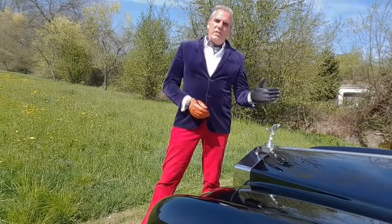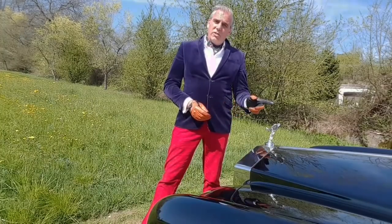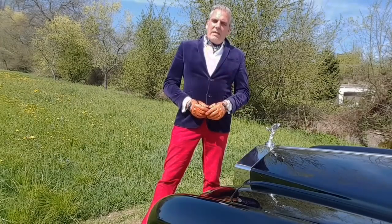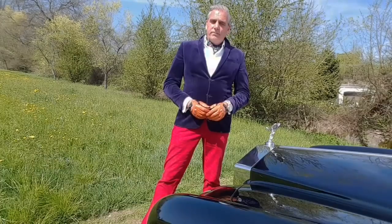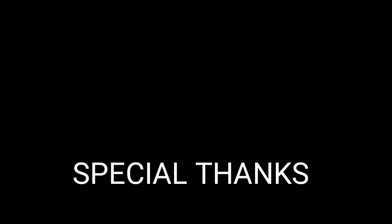So, thanks for watching this episode from Driving with Gloves with this exquisite Rolls-Royce Corniche Drophead Coupe Mulliner Parkward from 1981. This car was for sale at Auto Vogel in Switzerland. Thanks again to the Commune of Maggen for letting me film Schloss Maggenhorn. Please like this video and please subscribe to my YouTube channel Driving with Gloves. See you next time.